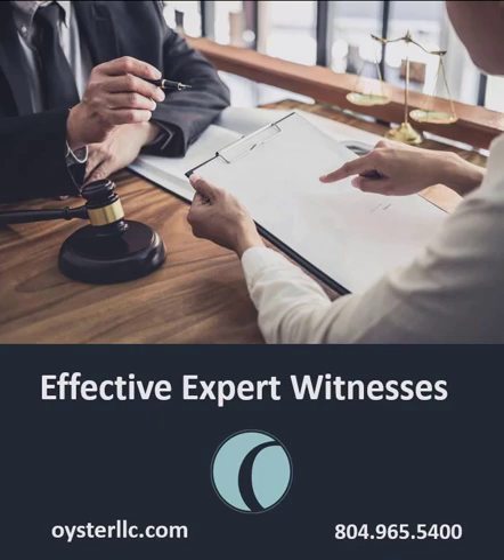Hi, everybody. I'm Libby Hall, your host for today's podcast. Selecting the right expert witness can affect the duration and outcome of your case. Today, I'm joined by Oyster Consulting's General Counsel, Patrick Dennis, and Consultant Andy Favret, who will be discussing the typical industry cases they've been a part of and how to be an effective expert witness.